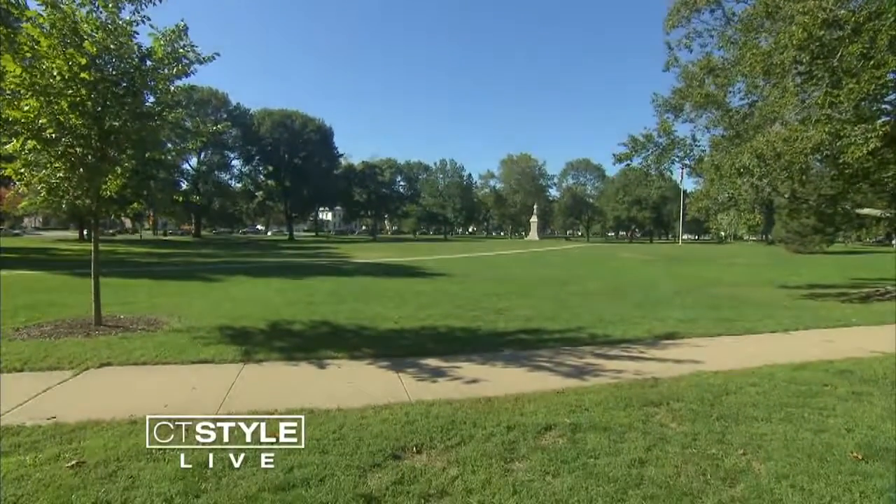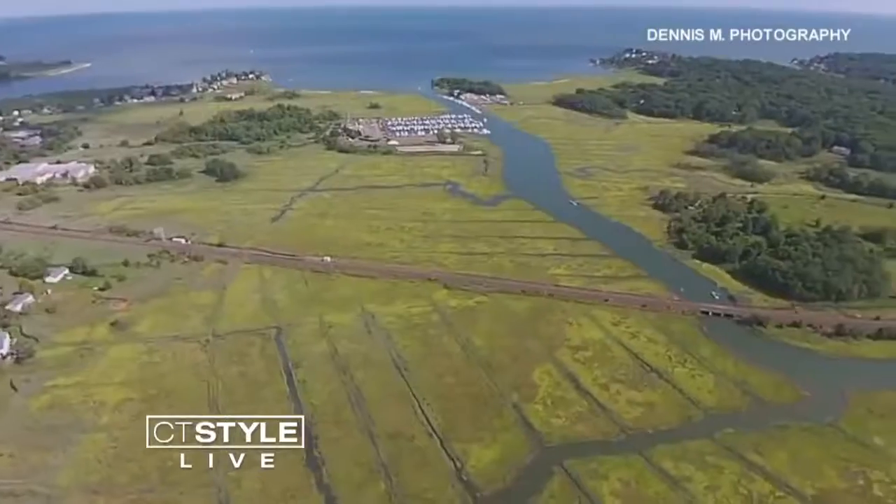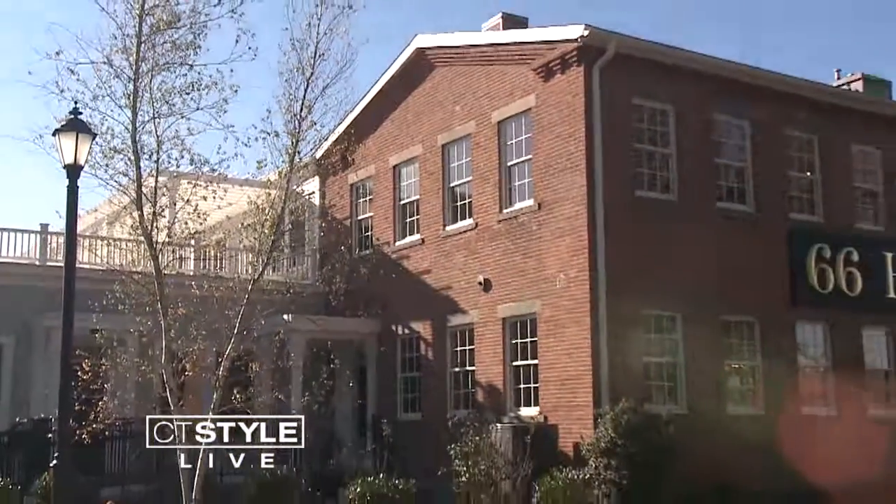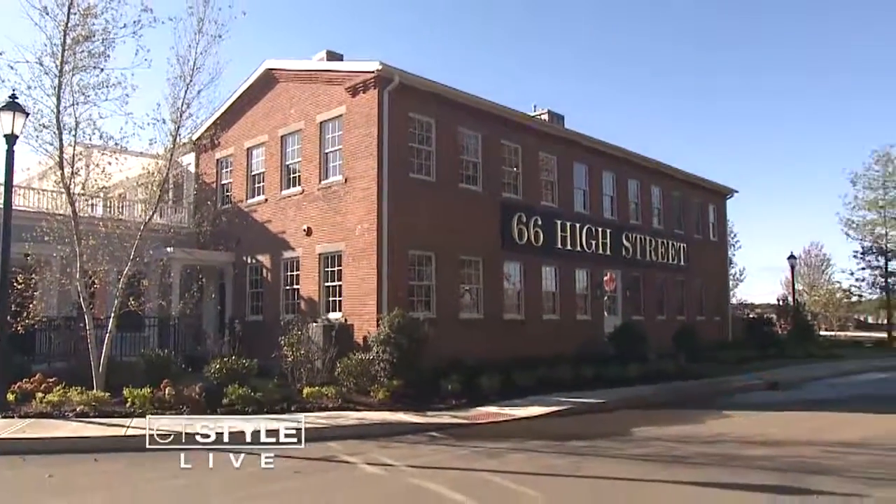You cannot beat this location. We are in the heart of Guilford, Connecticut. You could walk to the historic town green, the marina, and the beach. And with breathtaking views like this right outside your window, what more could you ask for in these luxurious homes?